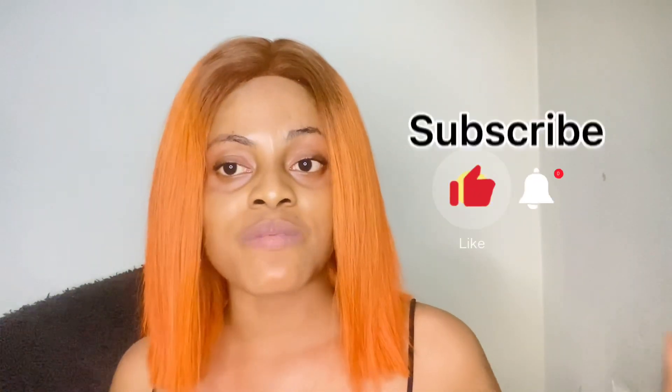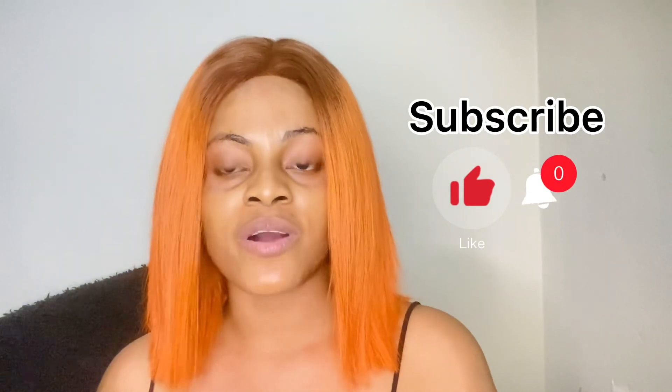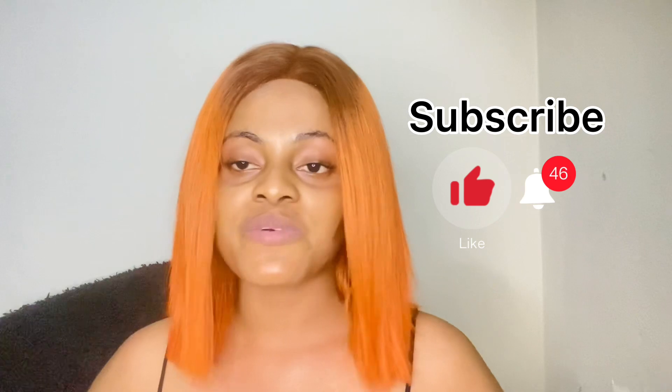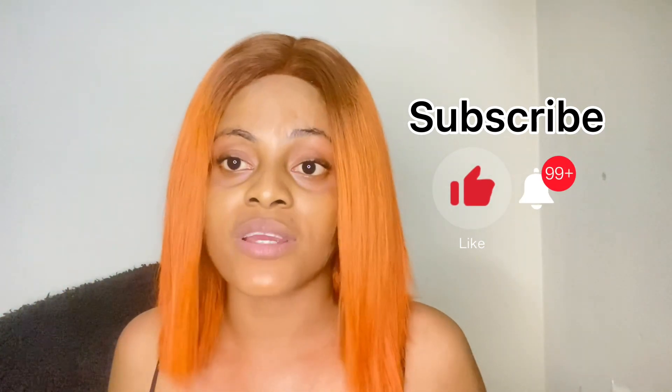Hi my besties, welcome back to my YouTube channel. It's your baby girl Cynthia and I am back with another video today for you guys. If you are new to my channel please subscribe and turn your post notification bell on so that you would not miss an upload on this channel. Please give this video a thumbs up, it's definitely going to help me a lot.